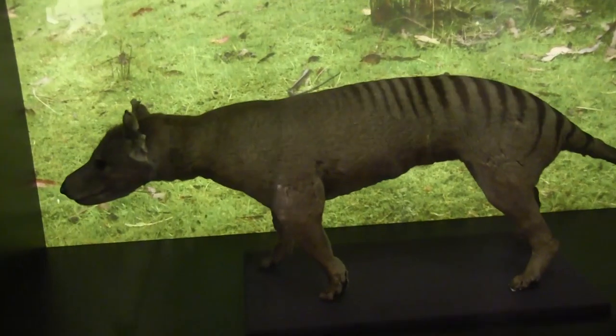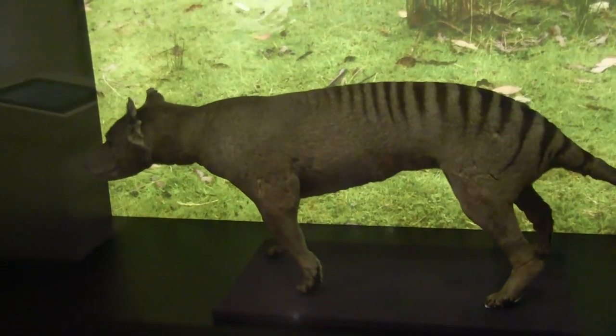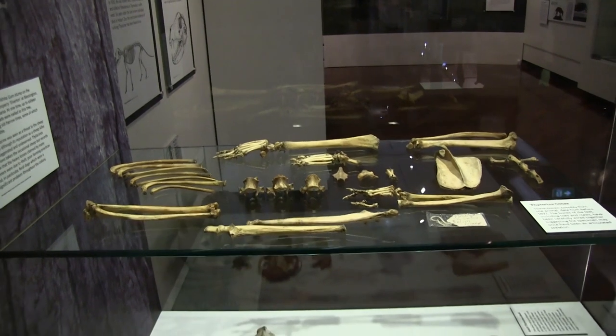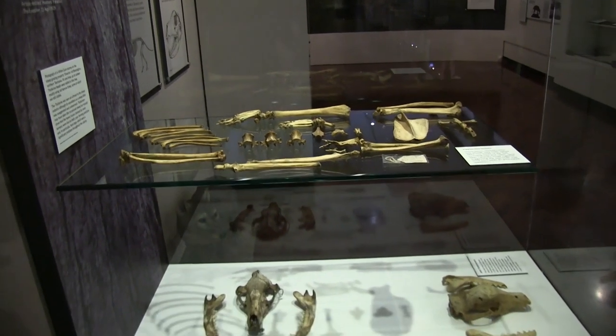I'm here with David Maynard. David, can you just explain what your role is here at the Queen Victoria Museum? I'm the curator of natural sciences, so I look after geology, zoology and botany — a very wide range of things. We're here because we're interested in thylacine and probably have a few questions, because you have a great collection here — stuffed specimens, skeletons and things. There are a lot of people who are just true believers. What do you think? Do you think thylacines are out there or not?